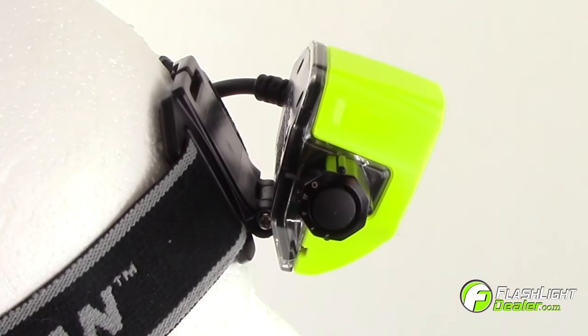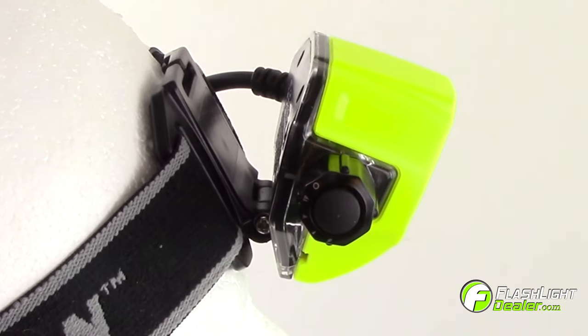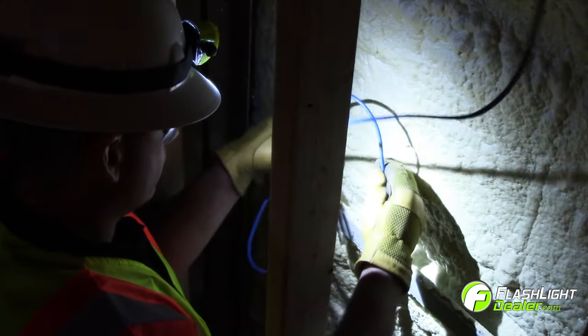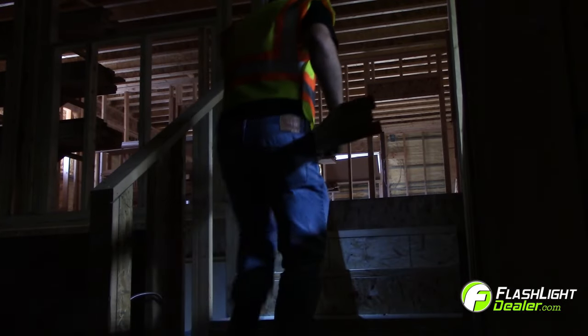The Pelican 2785 features a 60-degree pivoting head and dual direction beams. The main LED will light up your work, and a downcast LED lights up your path.